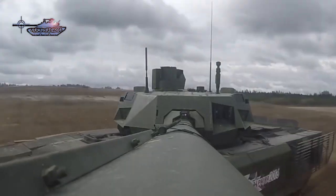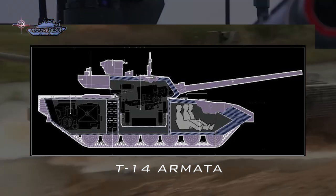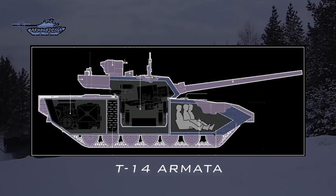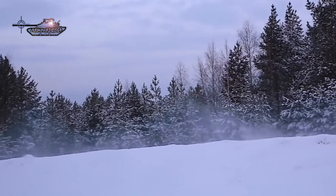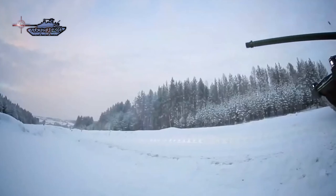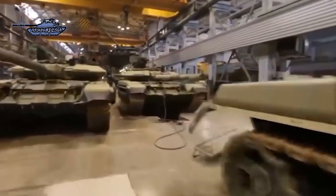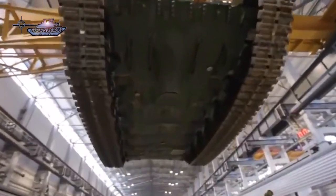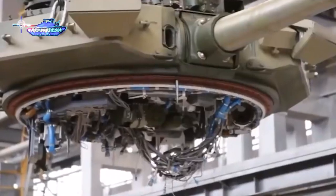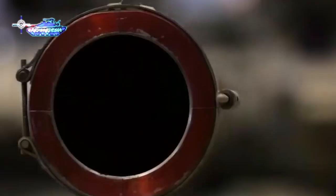On the T-14 Armata, a new design approach is adopted: there is an internal armored capsule for crew protection and an unmanned turret. Both the chassis and the turret are equipped with the Malachit dual explosive reactive armor system on the front, sides, and top. Another major development is the Afghanet active protection system, which includes a millimeter-wave radar to detect, track, and intercept incoming anti-tank munitions — both kinetic energy penetrators and tandem charges. Russian armor has improved continuously from the T-55 to the T-14 Armata, with significant advances in protection values alongside research into new metals and alloys to achieve these protection levels with minimal weight increase.